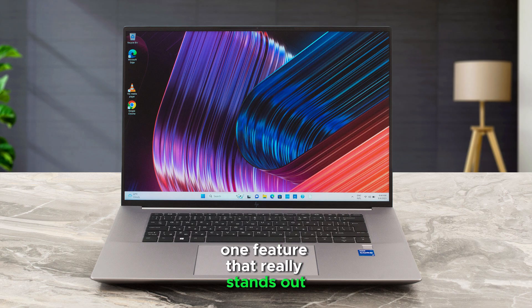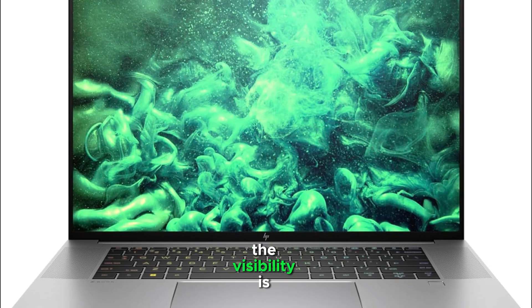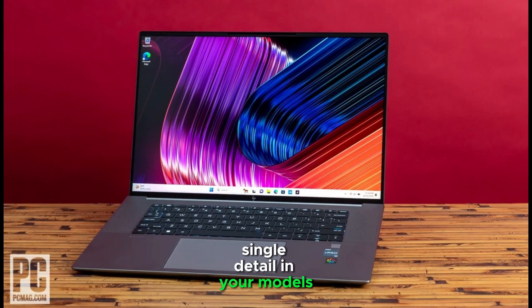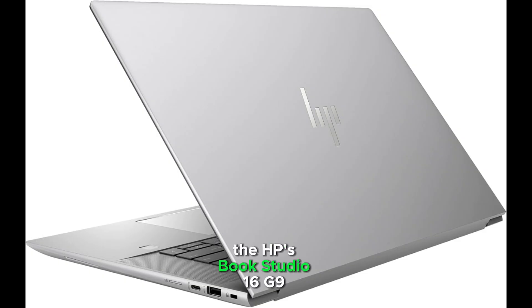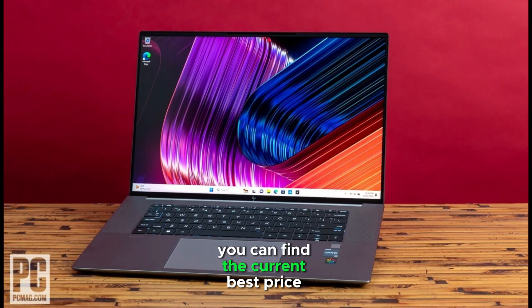One feature that really stands out is the anti-glare screen. During those long design sessions in Revit, this display keeps your eyes comfortable while maintaining perfect clarity for all your detailed work. The visibility is exceptional, ensuring you never miss a single detail in your models. For professionals who demand the absolute best from their hardware, the HBs Book Studio 16G9 delivers on every front. It's a premium machine built for serious Revit users who want top-tier performance and reliability. You can find the current best price through the link in our description below.